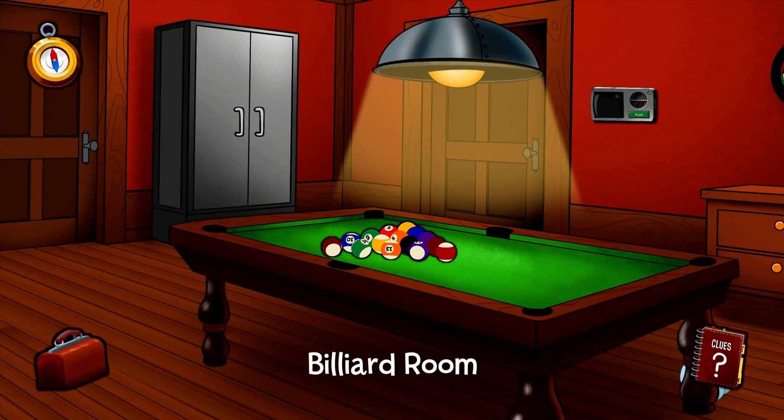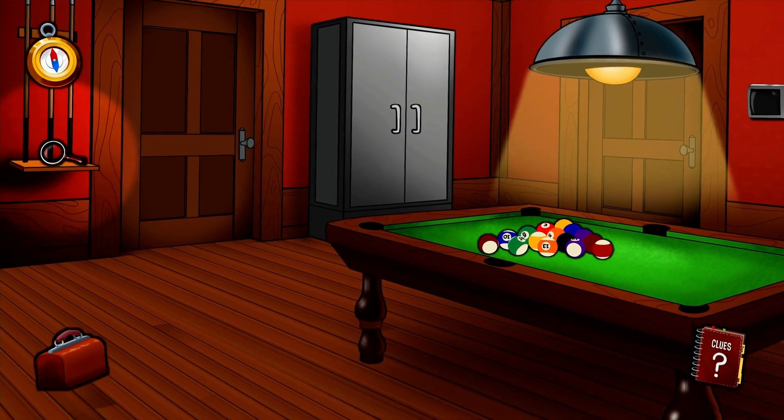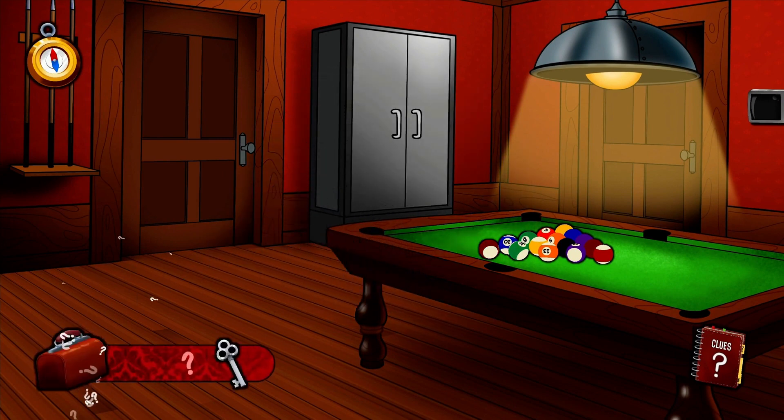Here is the billiard room. You found the magnifying glass. Use this to take a closer look.